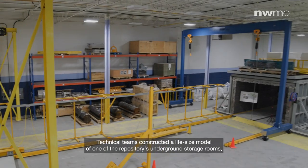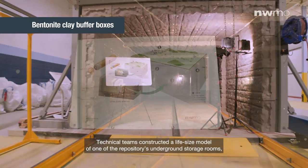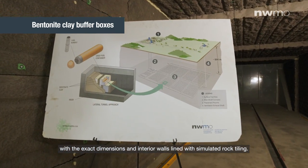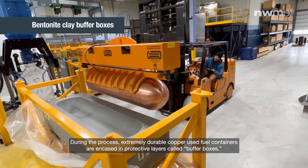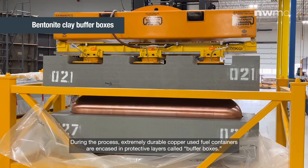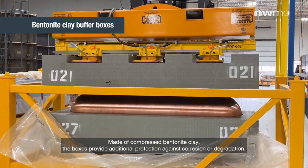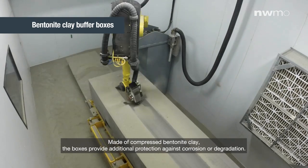Technical teams constructed a life-size model of one of the repository's underground storage rooms, with the exact dimensions and interior walls lined with simulated rock tiling. During the process, extremely durable copper used fuel containers are encased in protective layers called buffer boxes, made of compressed bentonite clay.